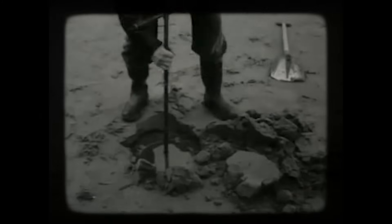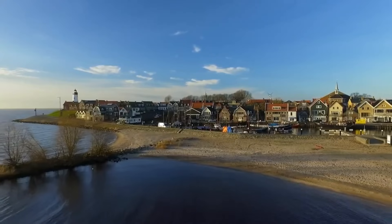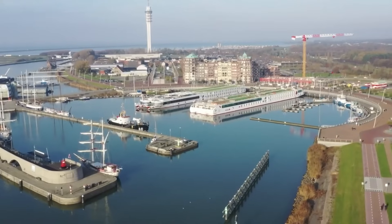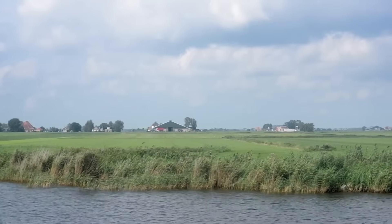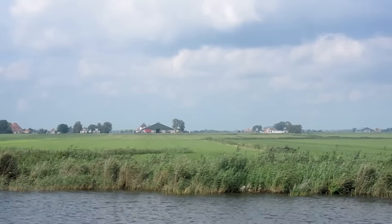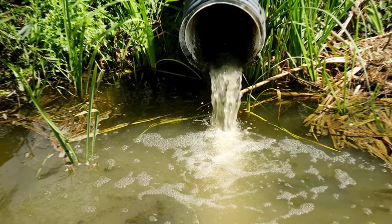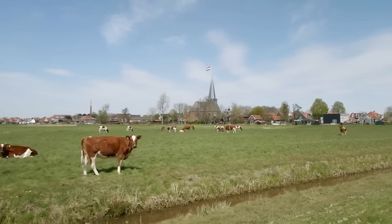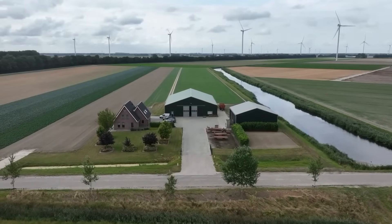Flevoland, for example, didn't even exist before the 1950s. Today, it's one of the country's key agricultural regions, created by reclaiming over 1,000 square kilometers of land from water. But high productivity came with a cost. By the 1990s, it was clear that intensive farming was taking a toll — on the environment, on biodiversity, and on water quality. So the country pivoted again.